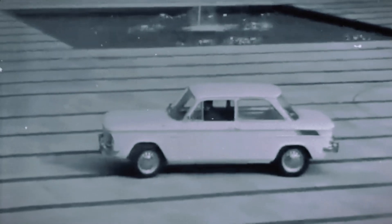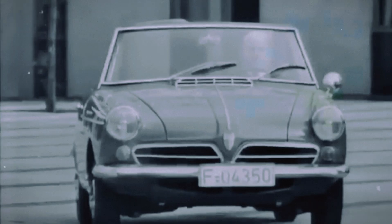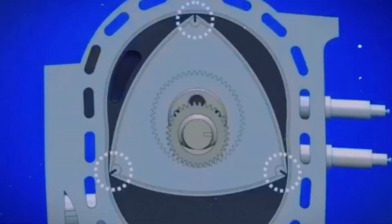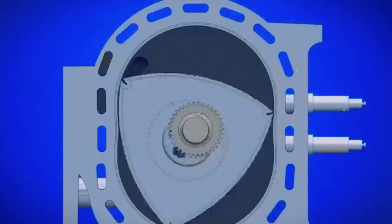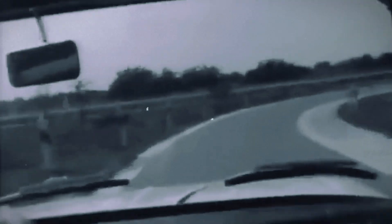The first car to feature this engine was the NSU Spyder, boasting a rear-mounted half-liter engine that produced 54 horsepower. For the 1960s, the car weighed just 700 kilograms. However, despite its promising features, the Wankel engine had a recurring issue with rotor-tip seals. These seals often failed before the car could even reach 50,000 kilometers, leading to warranty headaches that eventually brought down the company. NSU continued to address these engine problems even after the warranty period, a factor that contributed to its acquisition by Audi.